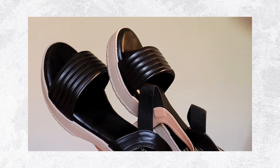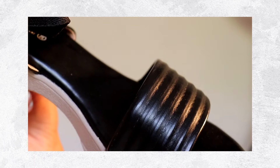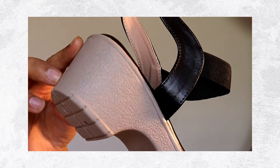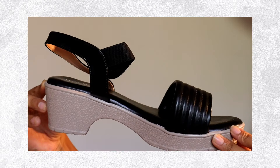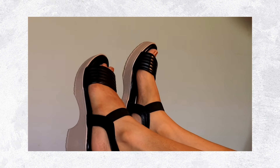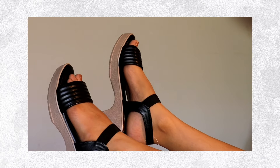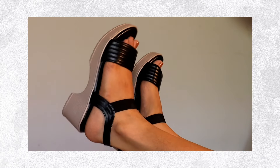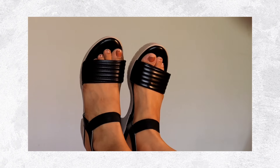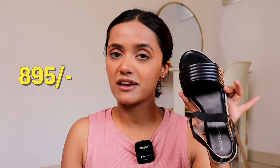My size is 5, which is 37. The price is 895, and according to the quality, it is very good. The material is polyurethane or something similar, and these are super comfortable and water resistant. I have also shopped from this brand before — the plus point is that it is the most comfortable. The price range is around 600-700 but this one is 895, though you will get a discount.